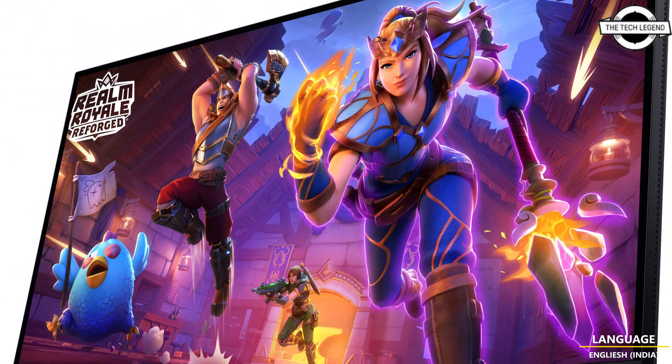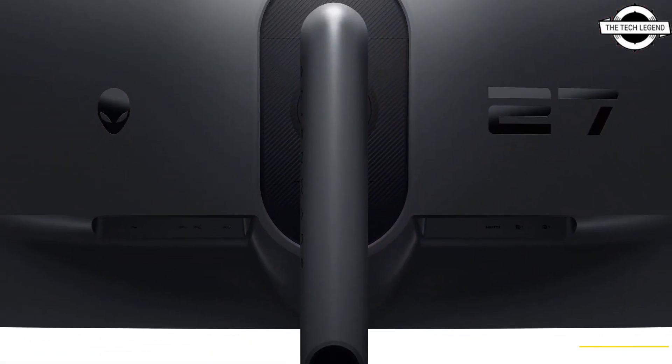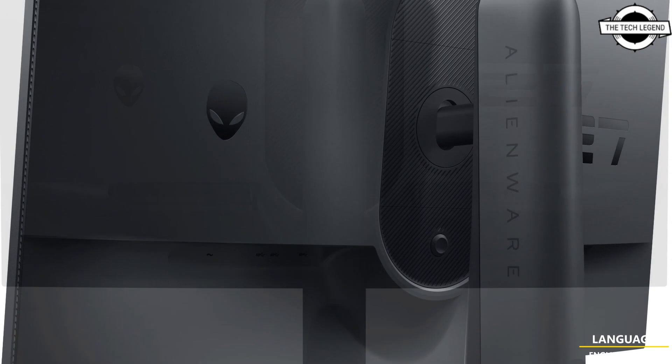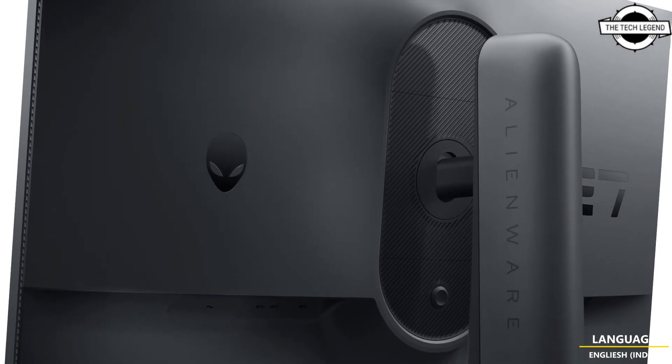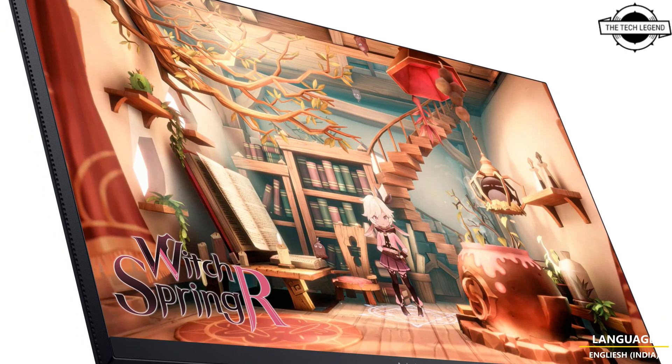To ensure smooth gameplay, the AW2724DM incorporates NVIDIA G-Sync, AMD FreeSync Premium Pro, and VESA adaptive sync technology. It also includes low blue light screen technology with ComfortView Plus, reducing eye fatigue for prolonged gaming sessions.